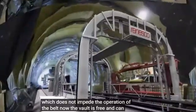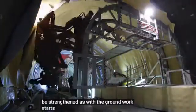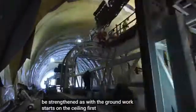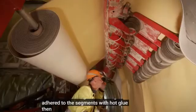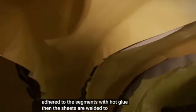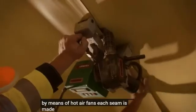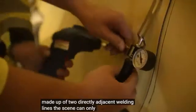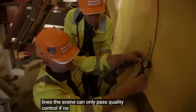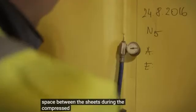Now the vault is free and can be strengthened. As with the ground, work starts on the ceiling. First, sheeting is adhered to the segments with hot glue. Then the sheets are welded to each other by means of hot air fans. Each seam is made up of two directly adjacent welding lines. The seam can only pass quality control if no air escapes from the space between the sheets during the compressed air test.